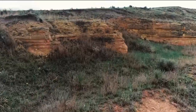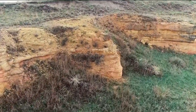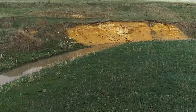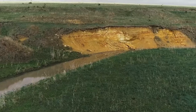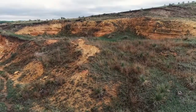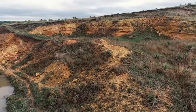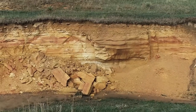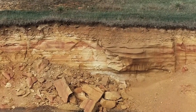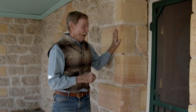Now it's called the Niobrara formation, but this is the Smoky Hill member. To explain that easily: if you had a book named Niobrara and went through it and there were several chapters, you'd find the Smoky Hill chapter. So the formation is a big section of rock and the members are like the chapters in the book. So it's very old, from the sea, and very soft.